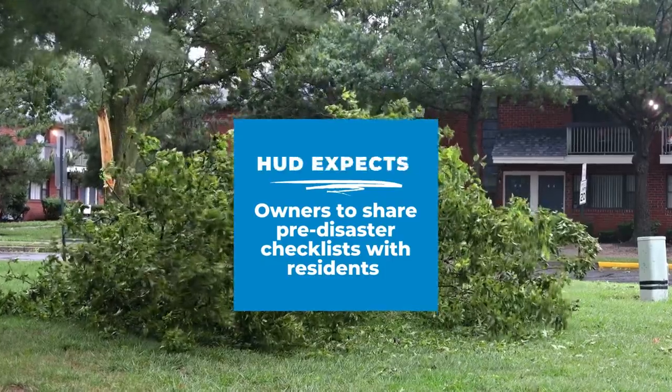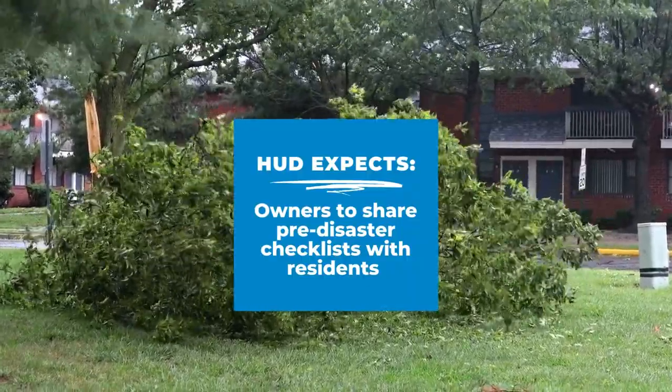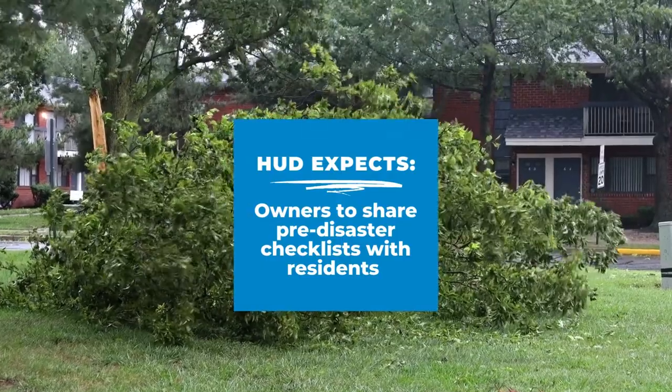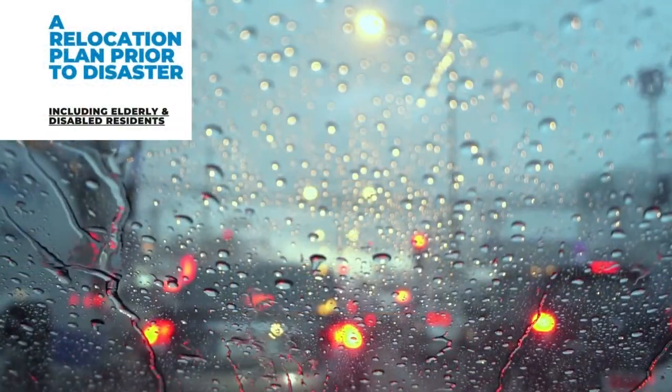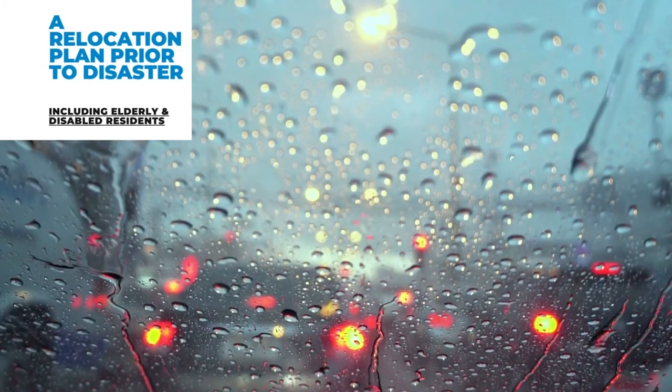HUD also expects owners and managers to provide pre-disaster checklists to residents — have you? Owners and managers are also expected to have a relocation plan in place prior to any disaster, specifically for relocating elderly and disabled residents.